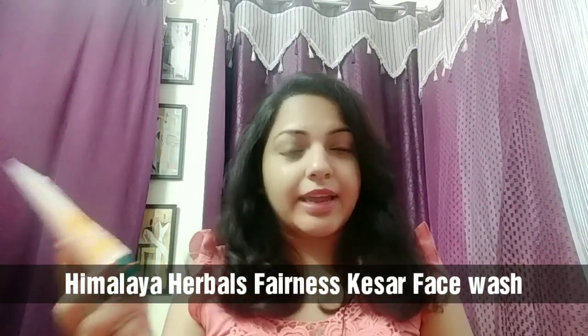Hey everyone, today I will be reviewing Himalaya Herbals face wash. This is the Fennest Kesa face wash. It contains Kesa and mint. It says it brightens and reveals the glowing skin. Its price is $127 and its quantity is 100 ml.